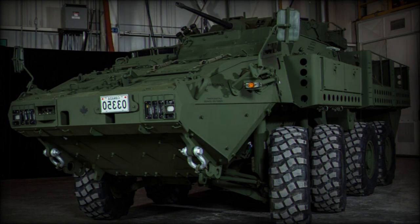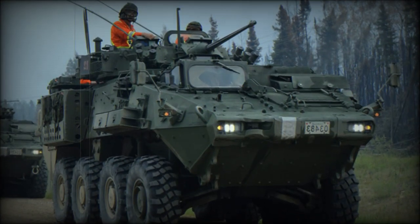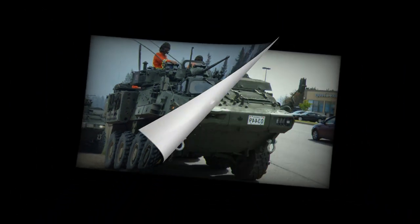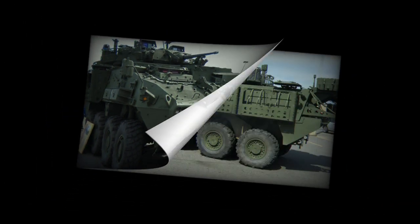The Engineer Vehicle is equipped with a dozer blade, hydraulic crane, and other engineering and recovery equipment, and is used by the Canadian Army. The Artillery Forward Observation Vehicle is also used by the Canadian Army. In 2012, the Canadian Army ordered a total of 66 Reconnaissance Vehicles to replace their Coyote Reconnaissance Vehicles.